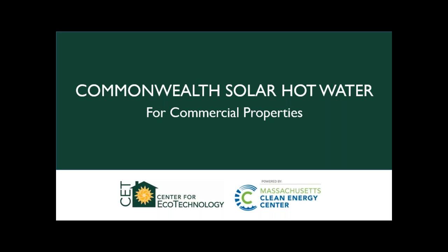This is a program happening between the Center for Ecotechnology and the Massachusetts Clean Energy Center. The MassCEC has some good incentives and a lot of background to the program, and then CET is helping them get more information out to everybody.